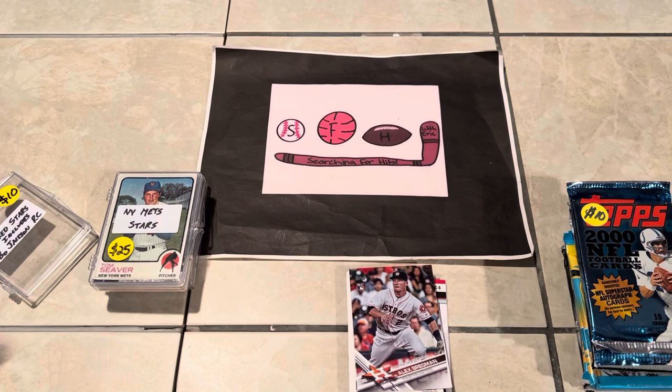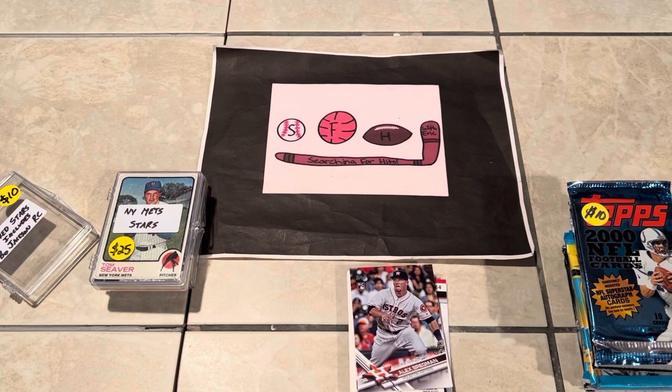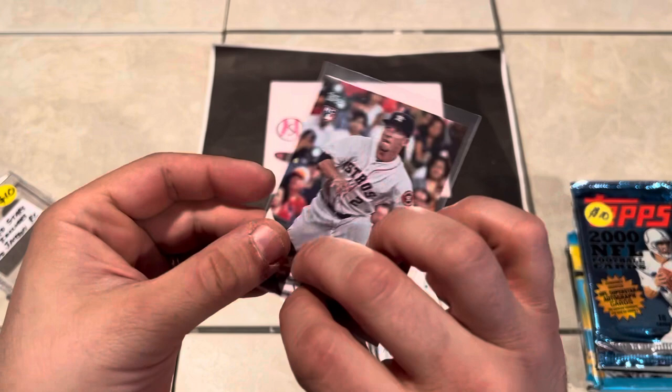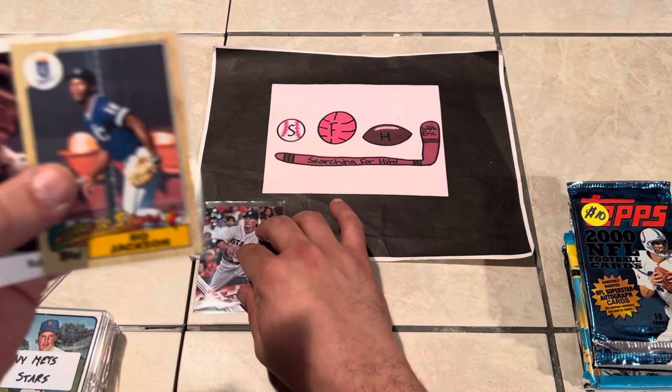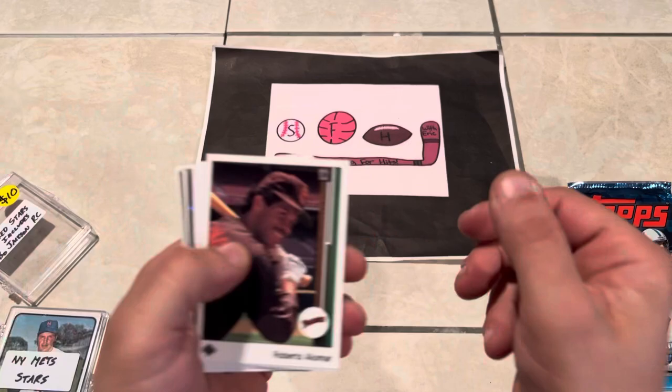That Bregman is a Rookie Debut — I'm going to sleeve that up because it's not sleeved. Bregman hit the homer the other day against the Yankees in the playoffs, so this card would be having an up arrow next to it on a daily Beckett update. The Bo Jackson is a solid card — condition not too bad, a little soft corner, but overall not bad at all. Iconic card. Love Bo.